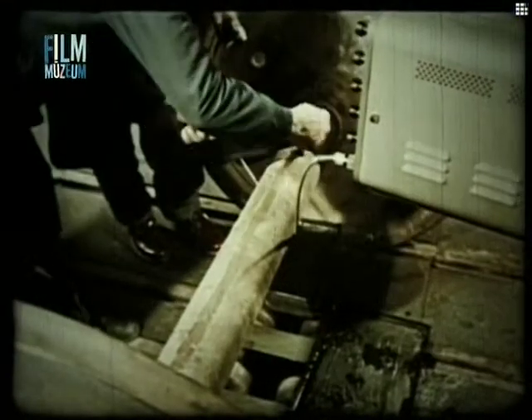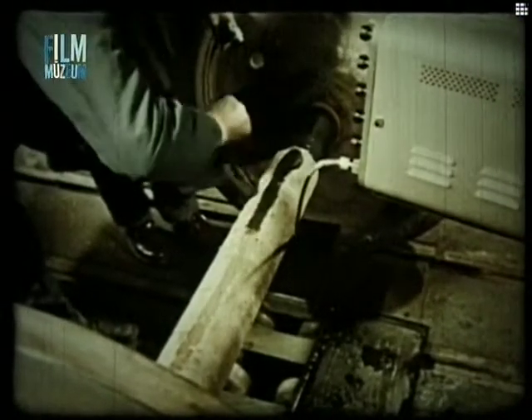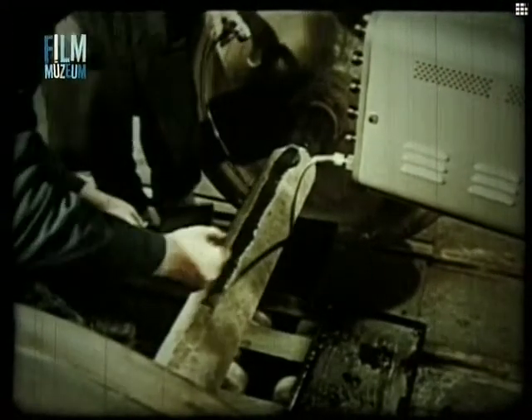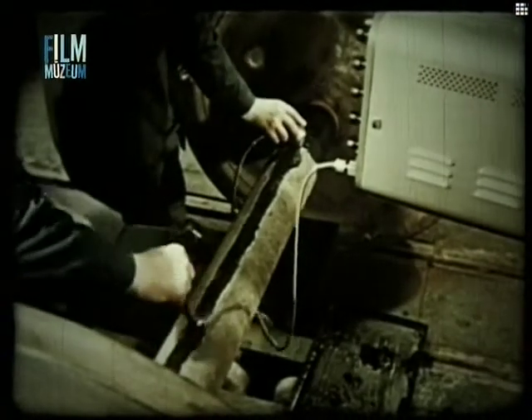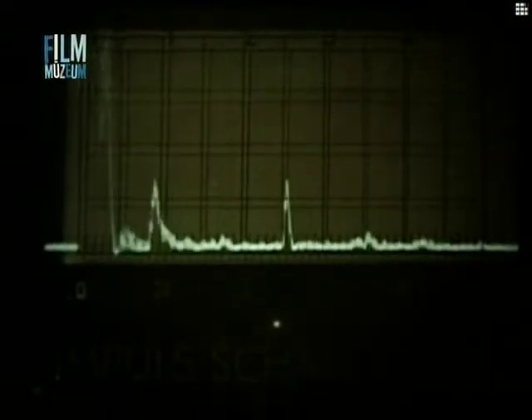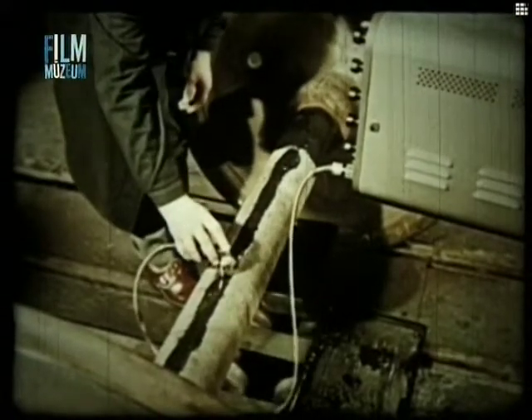A tengelyek gyakori betegsége a lunker. Ez a hibafajta általában a tengely középvonalában helyezkedik el, és ezért ritka az ebből származó törés. Veszélyezteti azonban a repedésvizsgálatokat, mert leárnyékolja az ultrahangsugár útját.